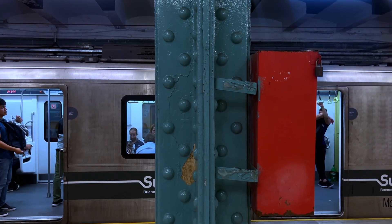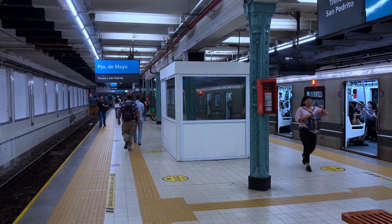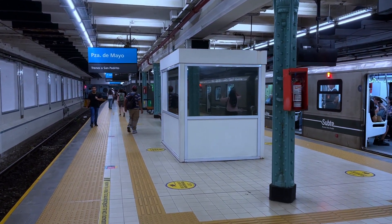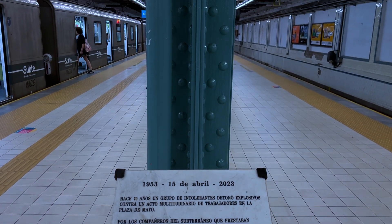Ей ровно 110 лет получается. В целом, я могу сказать, что эта станция прям супер красивая. Она выглядит очень чисто. Тут пахнет вообще супер нормально — никаких отвратительных запахов нет и тому подобное.